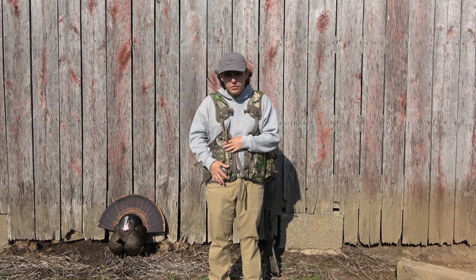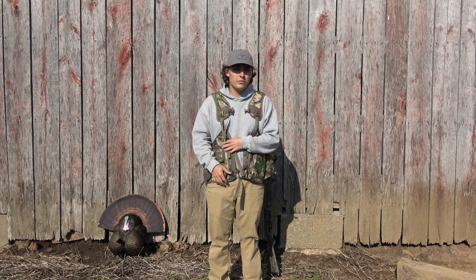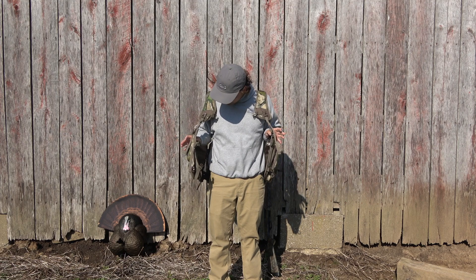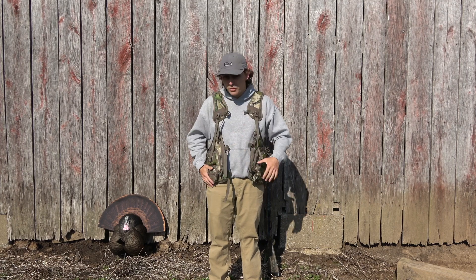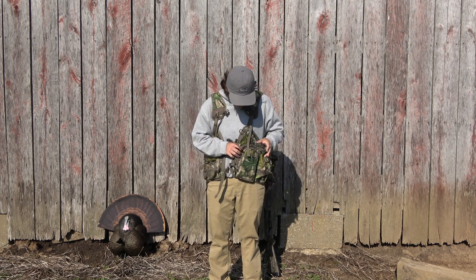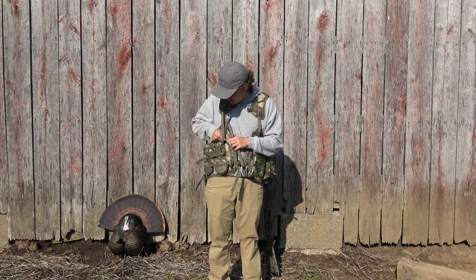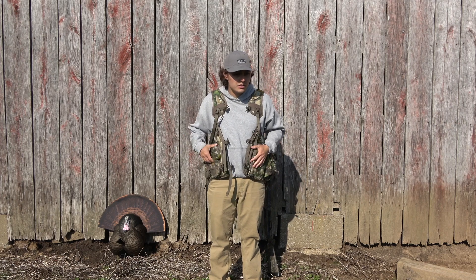Starting out, I was in the market for a new turkey vest this year. I really wanted a Nomad vest, but they were just a lot of money. So I went a little bit lower budget and got this Tidewee turkey hunting vest. I bought it off Amazon, but you can order them off their website. I'll link it down below. It's got a bunch of pockets for everything — pockets for my slate calls, box calls. This little pocket right here has a spot for my strikers for my slate calls. This little pocket up here is for shotgun shells, and I can put my mouth reed calls in there as well.